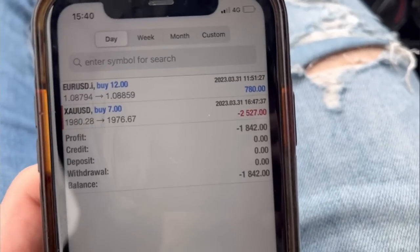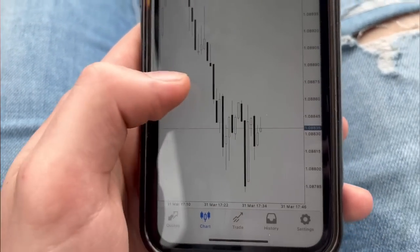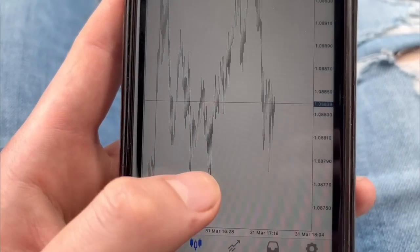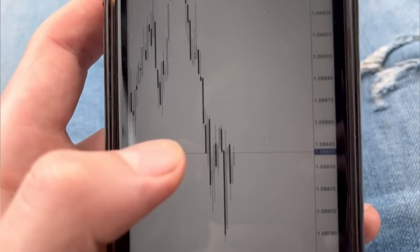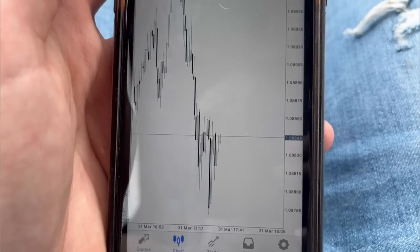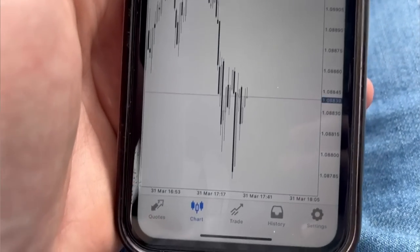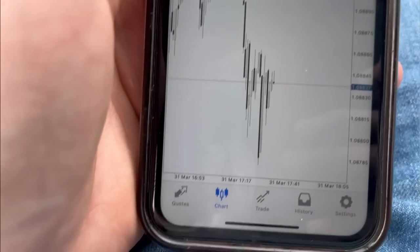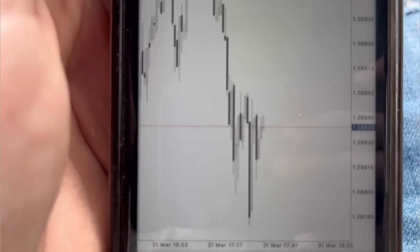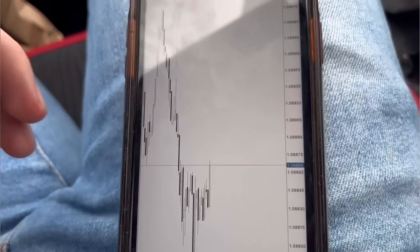Little update: we took a loss on gold after it was in profit, and we closed out the Euro because it started to switch. We're now looking for sells. We've got these equal lows down here which are looking really nice — looking to get a sell from around here. When it taps up into there I think we'll see a nice reaction. I'm going to get in if it happens — I'll update you.